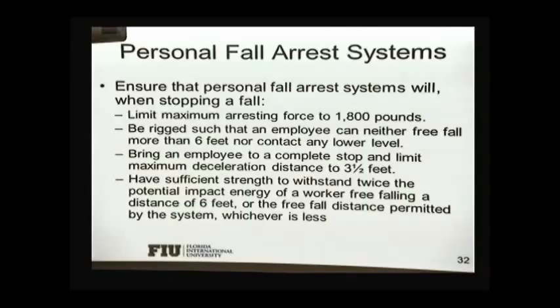A personal fall arrest system will do the following while stopping a person from falling: limit the maximum arrest force to 1,800 pounds. When you're falling, your weight gains acceleration because of gravity. When you're pulled back, there's going to be a force on your body due to the fall arrest. That's why fall arrest systems have a shock absorber — it will extend and slow down your fall so you're subject to a lower force. But that means you also need more clearance while working, because the length of the lanyard will be extended by the shock absorber.